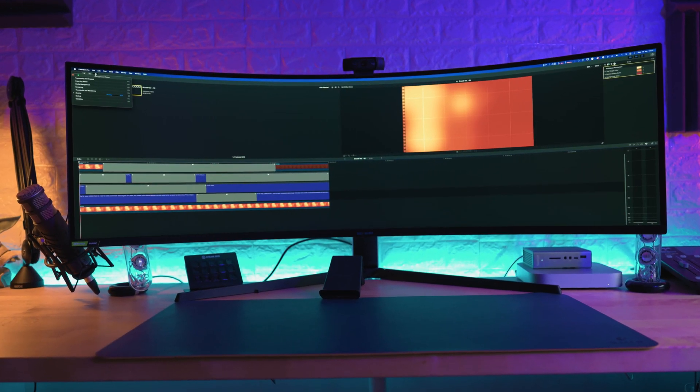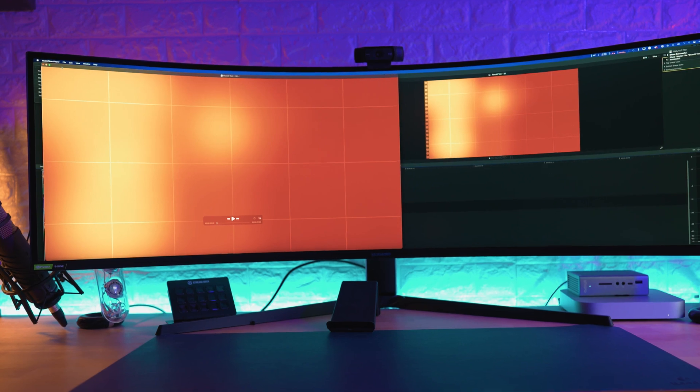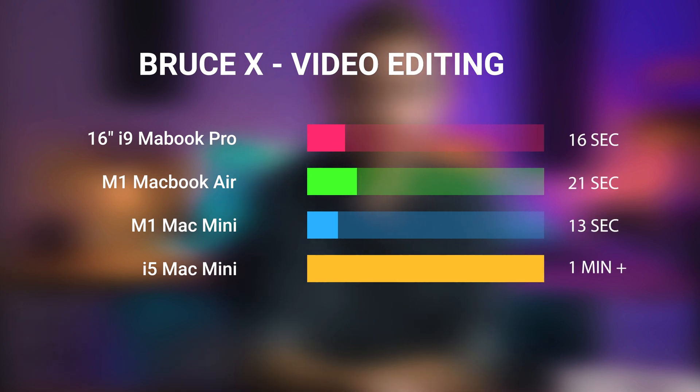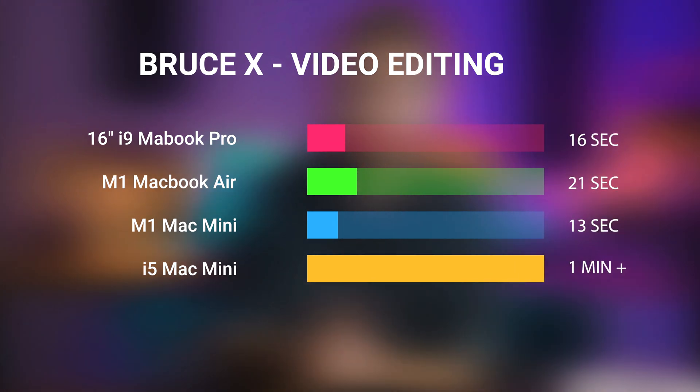For video editing and exporting, I used the Bruce X benchmark, which brings in a short but fairly complex 5K sequence and tests export speeds. The 16-inch MacBook Pro came in at 16 seconds. The M1 Air at 21 seconds. The M1 Mac Mini at 13 seconds — faster than everybody else so far. And then the i5 Mac Mini at over one minute. I just stopped testing the i5 Mac Mini as the test started taking too long. Just don't buy an old Mac Mini unless you get a really good discount, and even then I wouldn't really buy one.